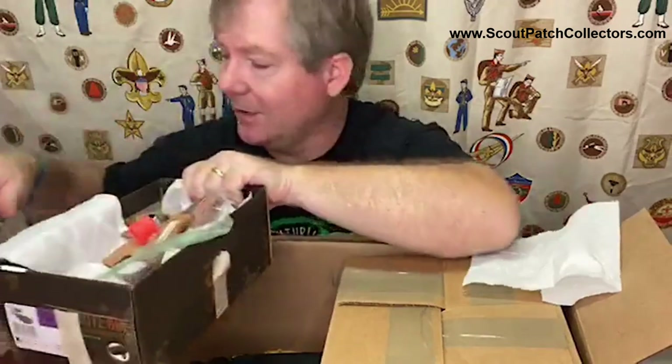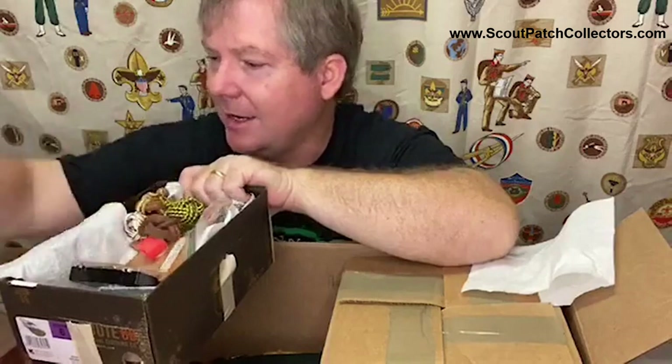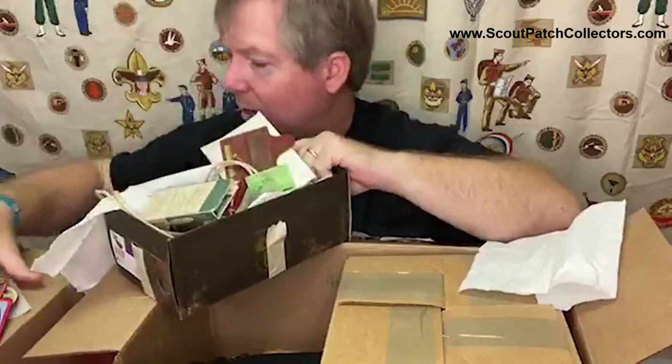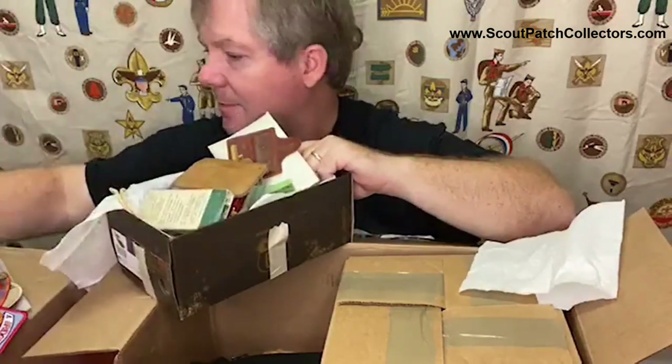People don't throw any of this stuff away - he held onto every little piece, every little slide, and didn't get rid of any of it. I'm going to put it back in here - it's packed so well it might not fit back very well.